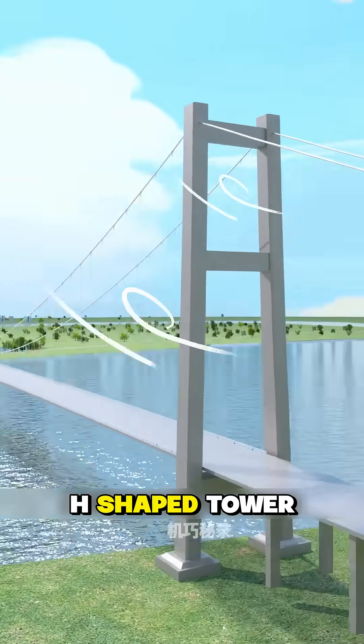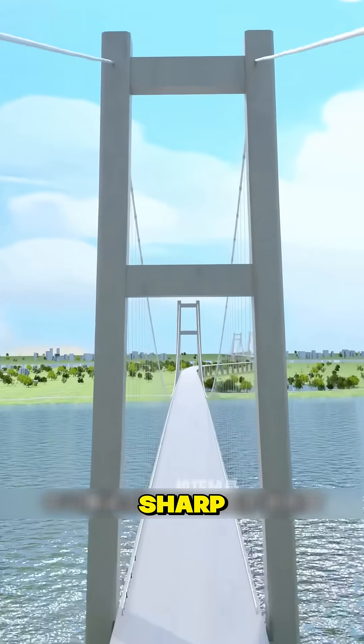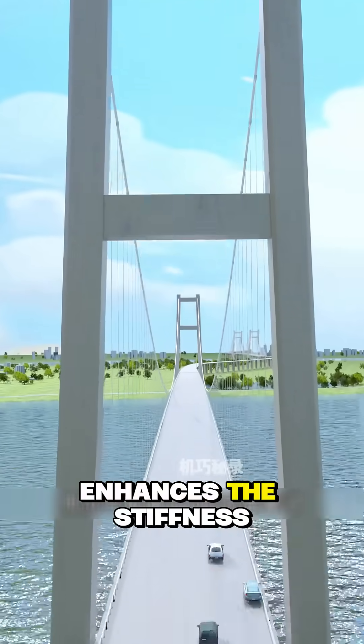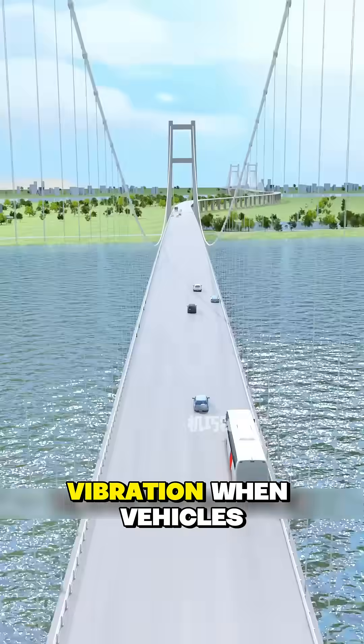An H-shaped tower was adopted, whose symmetrical structure can uniformly disperse forces. The middle beam enhances the stiffness of the suspension bridge tower, resisting bridge deck vibration when vehicles pass through.